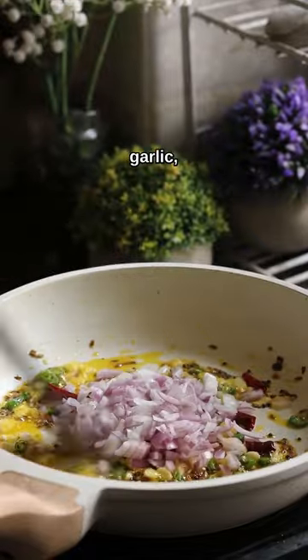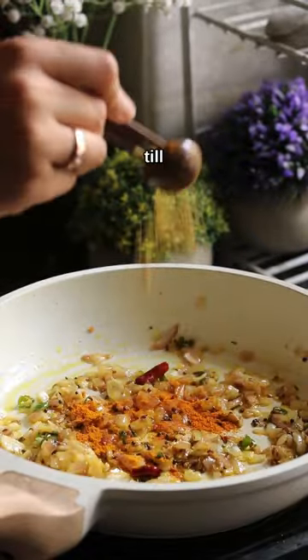Then we'll add green chilies, ginger, garlic, and some onions. Sauté for around 3 to 4 minutes until aromatic.